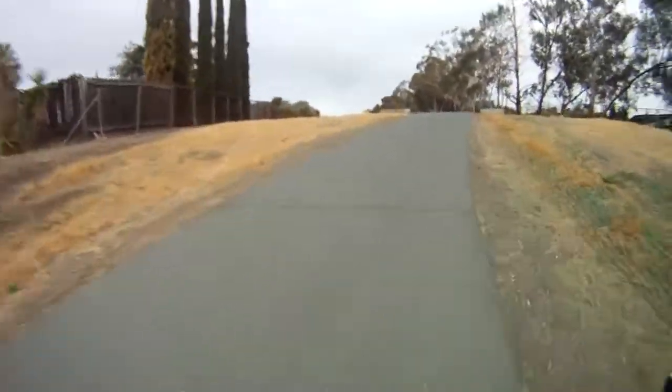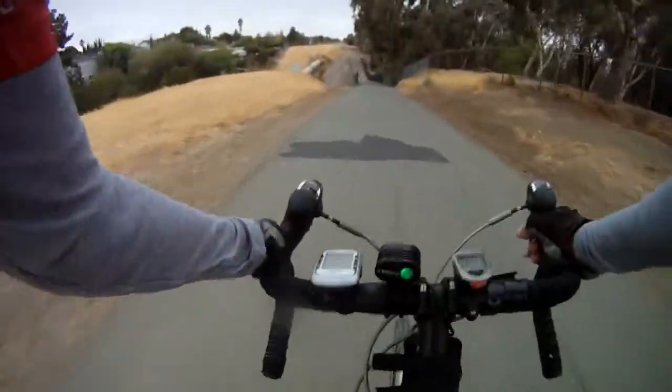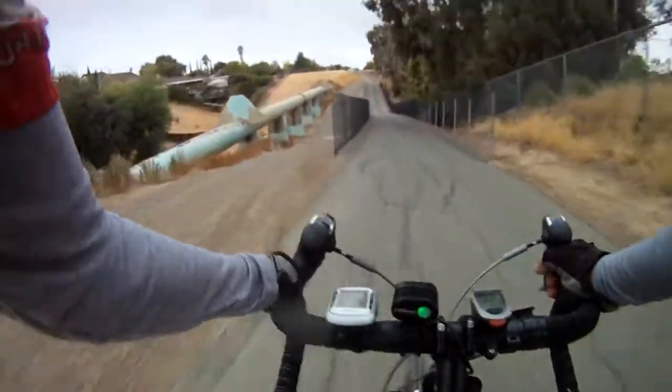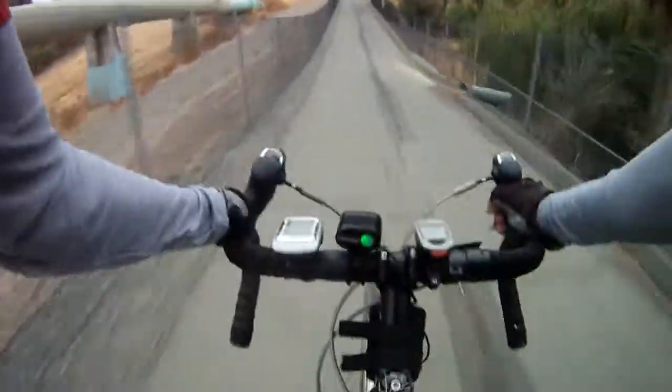Cyclists on heavy bikes who aren't experienced aren't going to like this. And if they get through that first dip okay, there's another one right after it where it's easy to hit 30 miles an hour down a narrow little chute, where you have a chance of coming across a dog, a pedestrian, or a coyote.